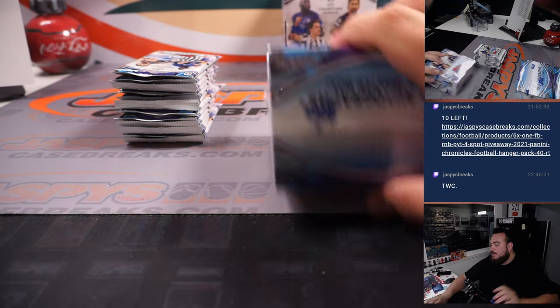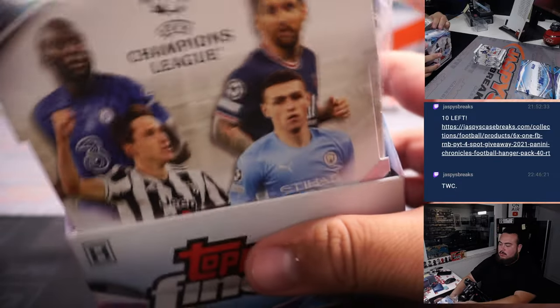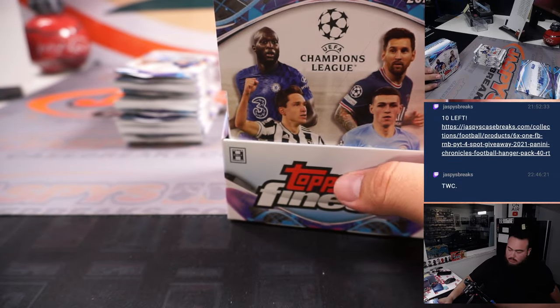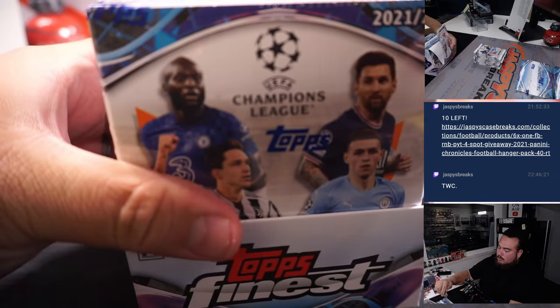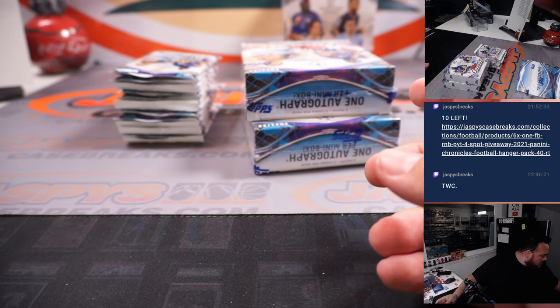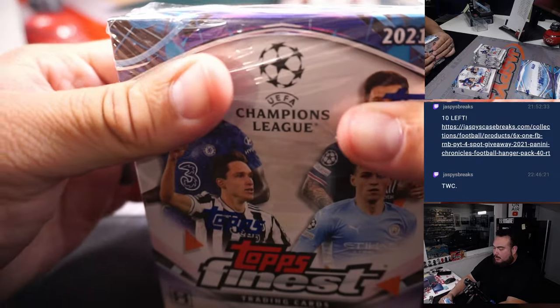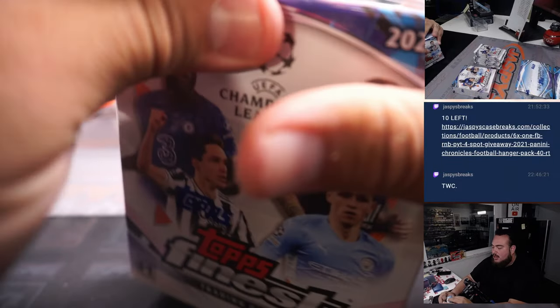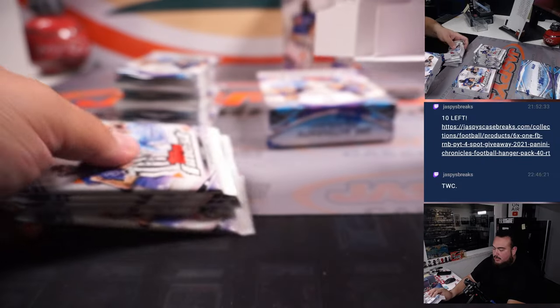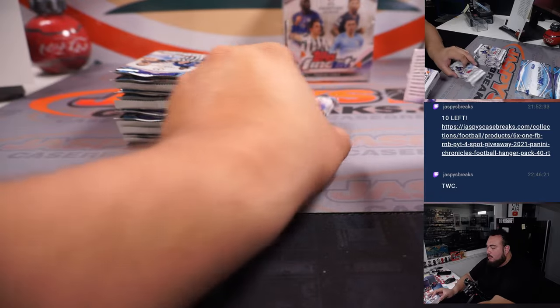Alright, we'll rip two boxes at a time and then we'll go with the next two. I believe we did a lot of these actually with the Champions League Finest. Remember, this is where you can get that autograph soccer ball relic. I think we did a lot of picker teams with this stuff when it first came out. We must have got some more in probably.